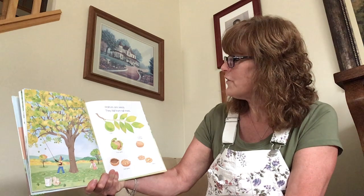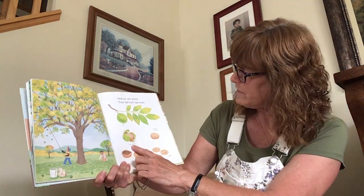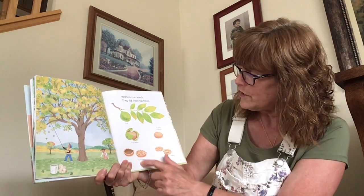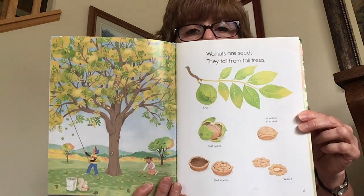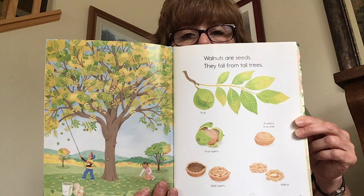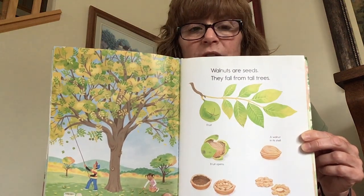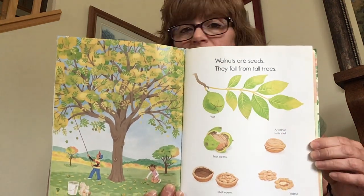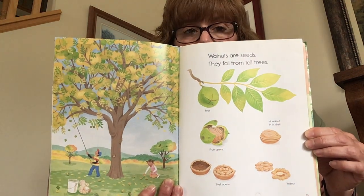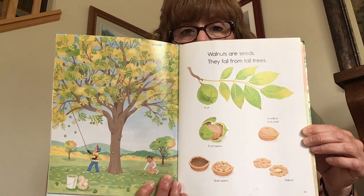Walnuts are seeds — they fall from tall trees. Here's the fruit, then the fruit opens and a walnut is in its shell. You crack the shell open and then you find the walnut. But never, ever eat anything if your mommy or daddy doesn't say it's okay. If you find something that looks like this, don't ever eat it without asking an adult first. Because some things may not be what you think they are, and you do not want to get sick.